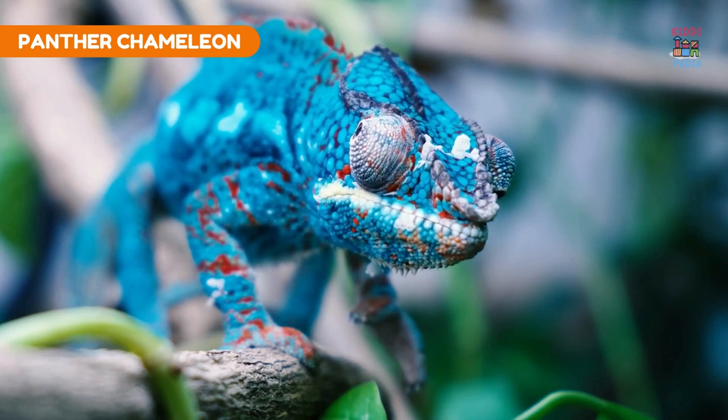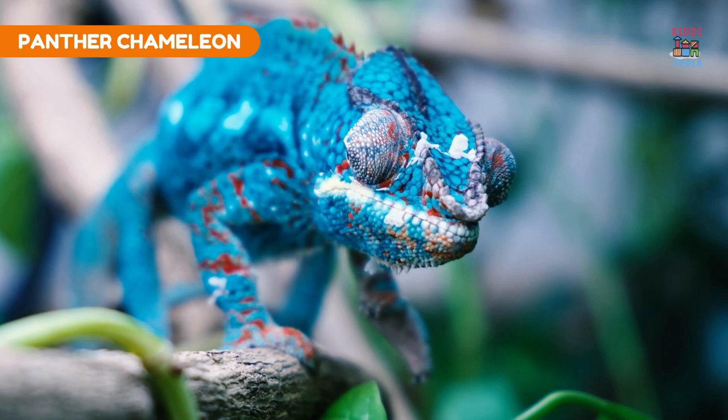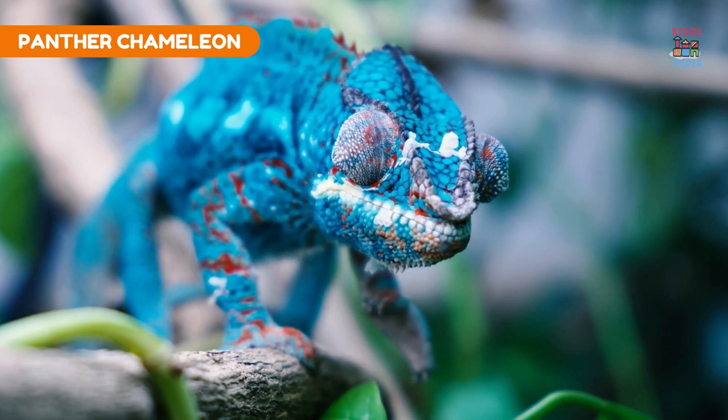Panther chameleon. Panther chameleons are known for their ability to display vibrant color changes during various emotions.